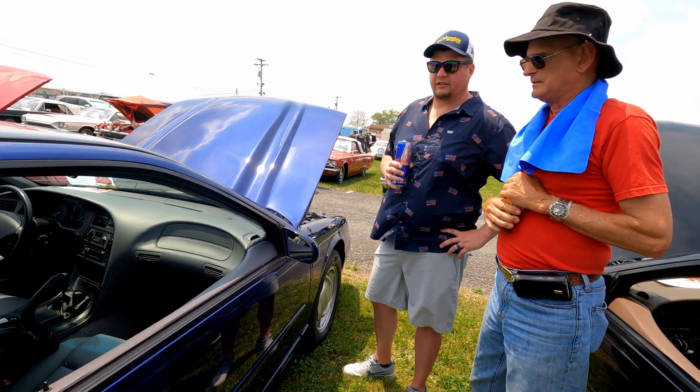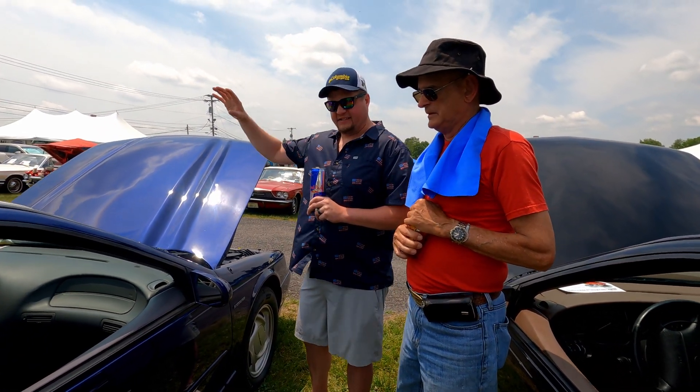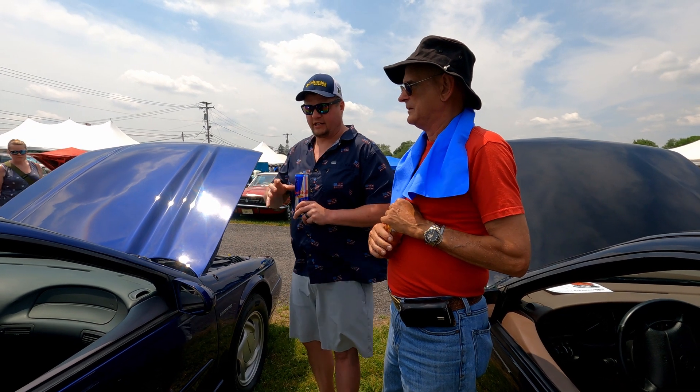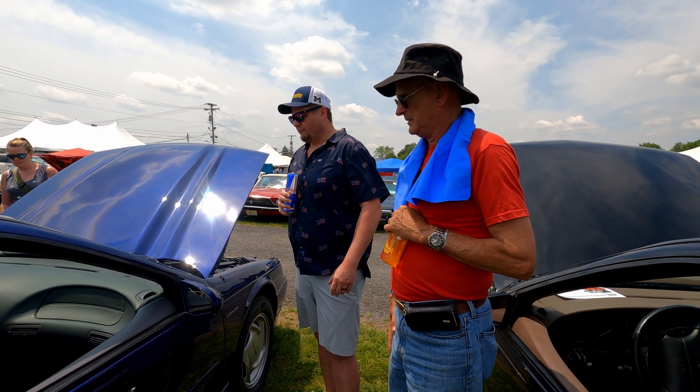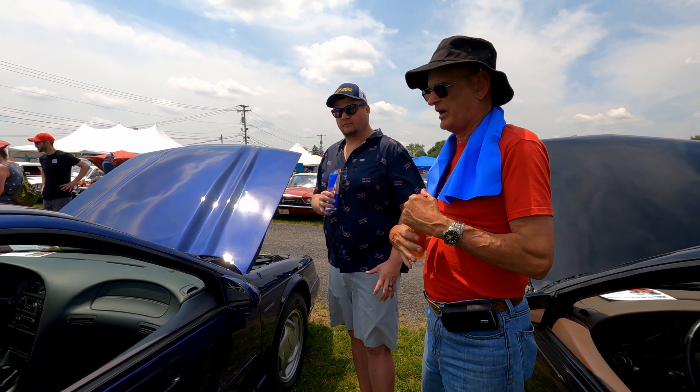We just talked to Pat — he's in the same boat as you with the blue. His is slightly lighter — I think his is a '94 so it must have changed a little bit in '95. You guys are both blessed to have that color.